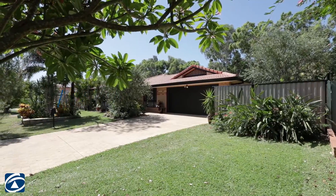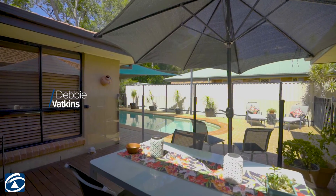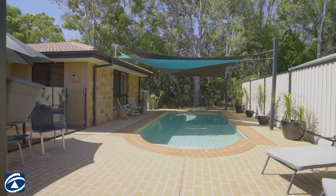This home is really something special. With an amazing pool and outdoor entertainment area backing onto a reserved parkland, it's tranquil and really private.